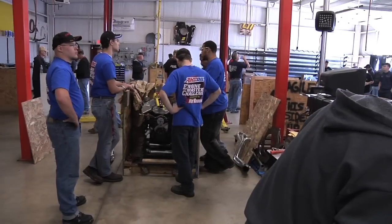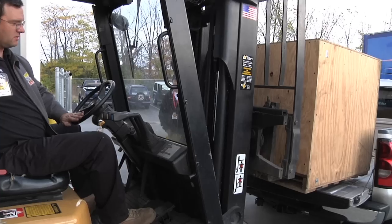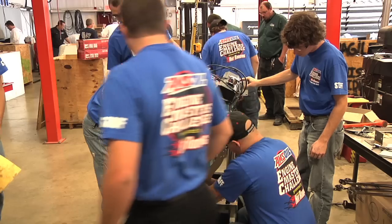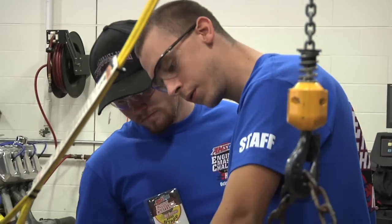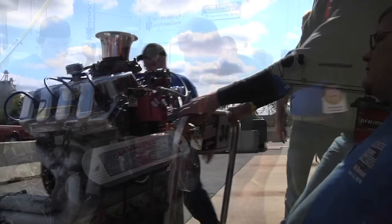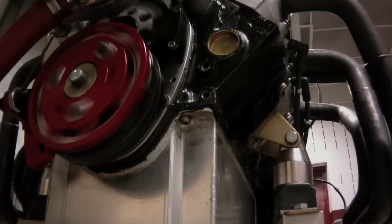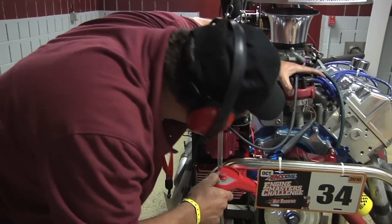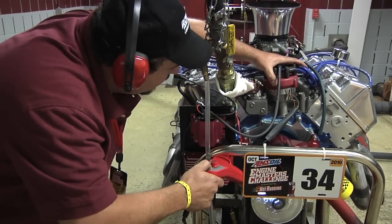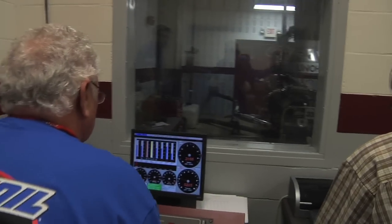Here's how it works. Participants build an engine and ship it to the university. Then, with the help of the students, the engines are assembled and placed on carts. Next, the engines are installed into one of two dynocells and given a warm-up run, followed by a 15-minute test-and-tune session. Then it's all business during the three competition pulls.